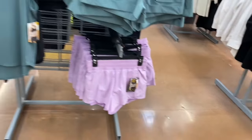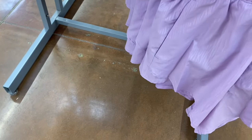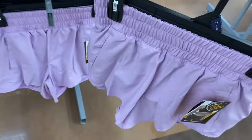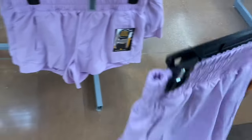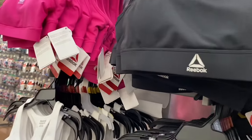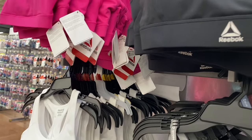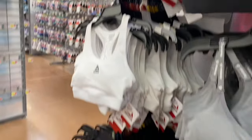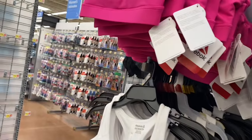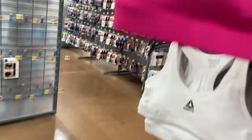They have some new Avia shorts here - this purple one. The others I've shown are the pork chop shorts. This one is a bike liner short, $12.80. They also have new Reebok sports bras - the other ones went on clearance, so hopefully your store has them on clearance too. These are $16. They've done this style before where the logo is on the straps - it's like a racer back - and then they have this racer back style where it's more like mesh on the back.